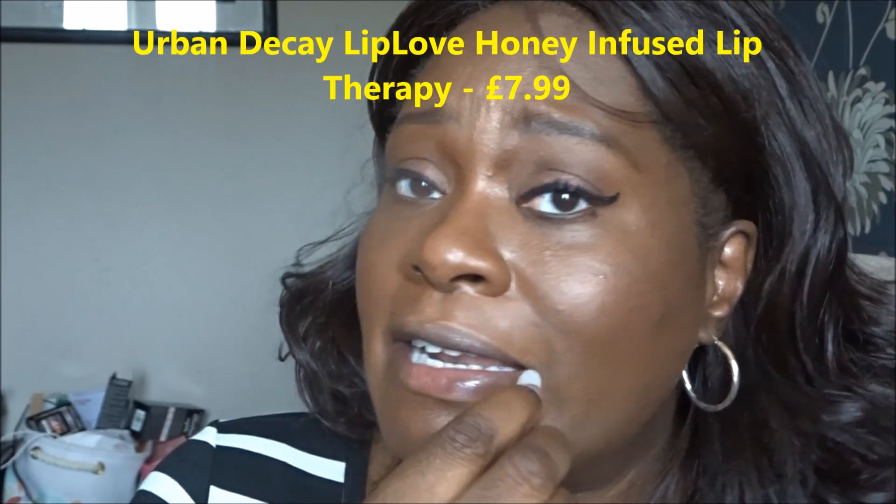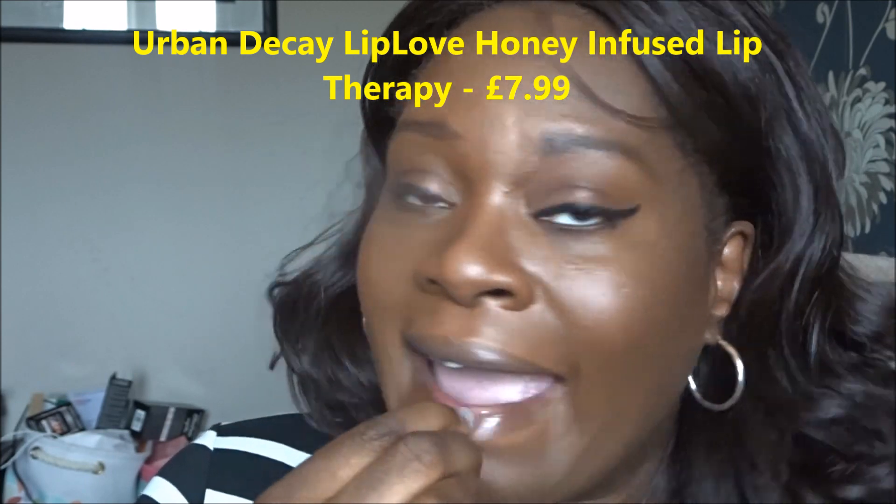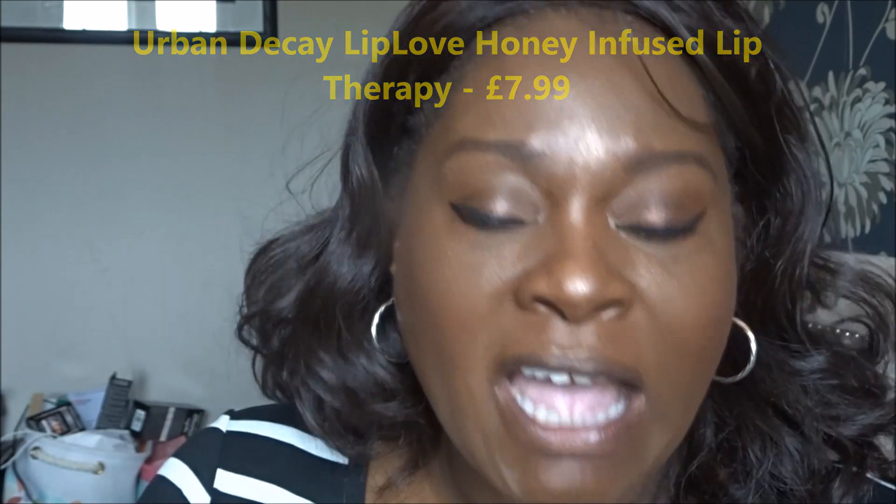My lips are quite dry right now so I'm going to use this Urban Decay lip treatment, which I got in one of the beauty boxes — I think it was a Look Incredible box. I get the standard Look Incredible box, not the deluxe — the standard one comes out every two months, which suits me fine because I always get nice products.